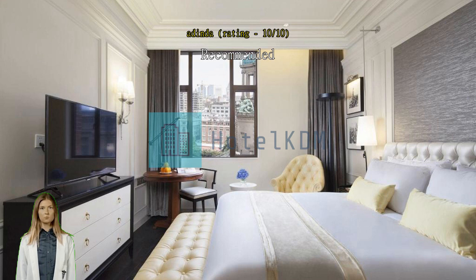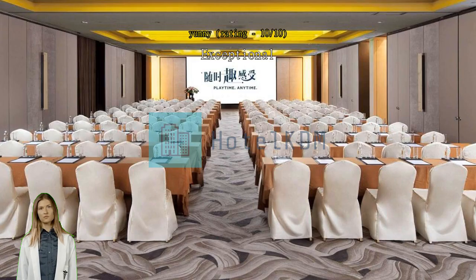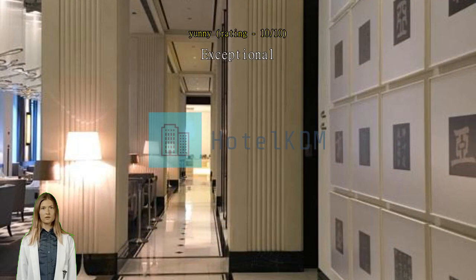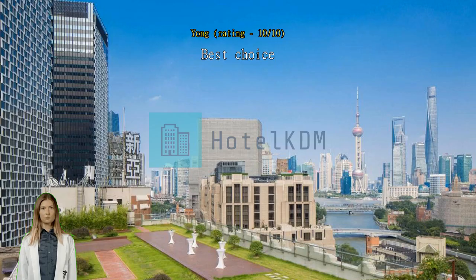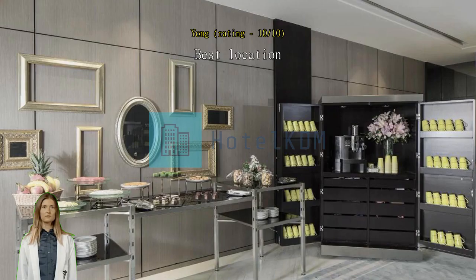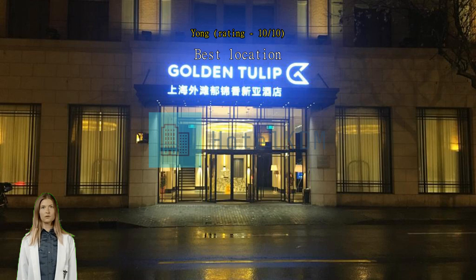Exceptional nice hotel. Very near to the MRT station. Best choice, worth it. Best location. Very near to the train. Convenient, and the staff here are very nice. Exceptional, very good.